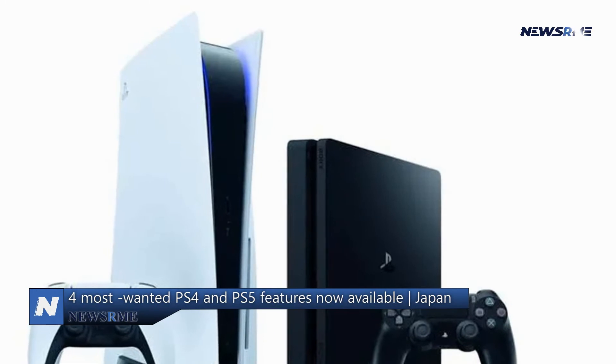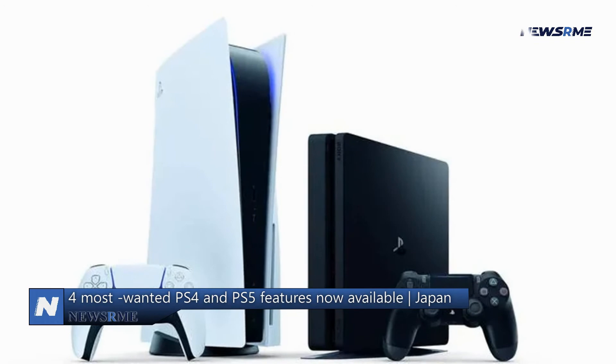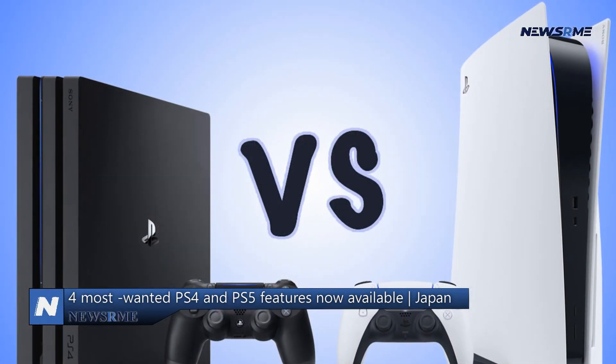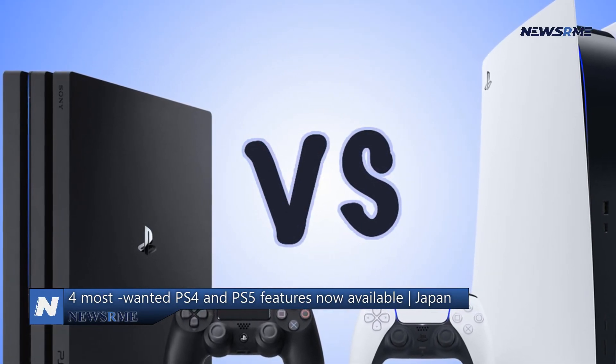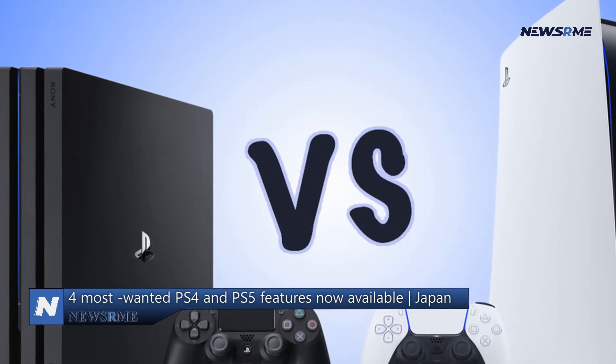4. Other minor UI tweaks. Game base and trophy cards will have noticeable UI improvements on PlayStation 5. With the addition of a new ProTips card in Control Center, users will have an easier time discovering capabilities such as gaming presets and picture-in-picture (PiP) video pinning.